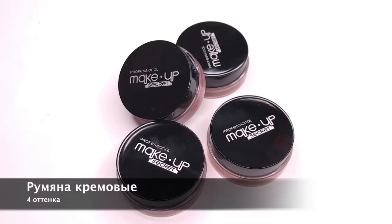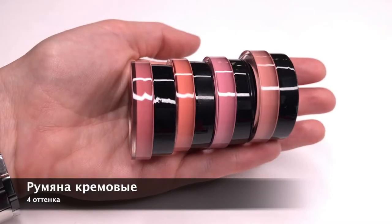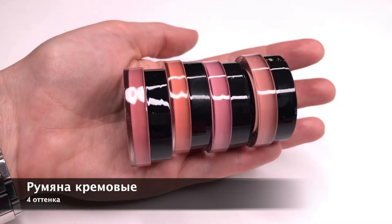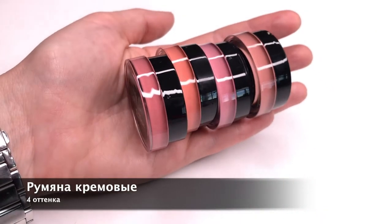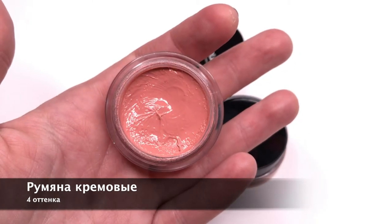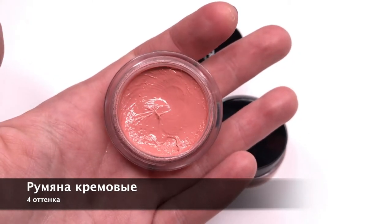Кремовые румяна. Оптимальны по текстуре, не слишком жирные, очень комфортные, стойкие, дают естественное сияние, свойственное здоровой коже. Текстура подходит для любого типа кожи. Покрытие от сверхлёгкого до более насыщенного — в зависимости от желания и задачи в макияже. Наносить пальцами или кистью с искусственным ворсом.